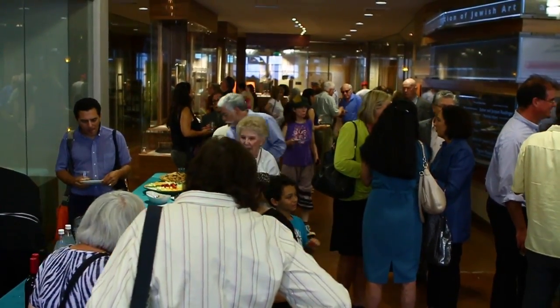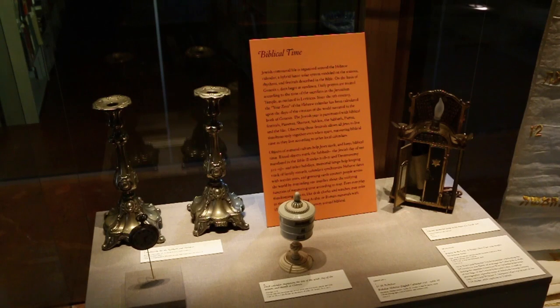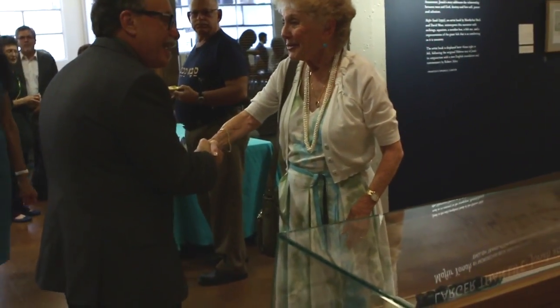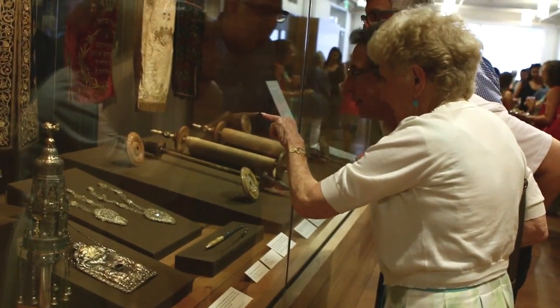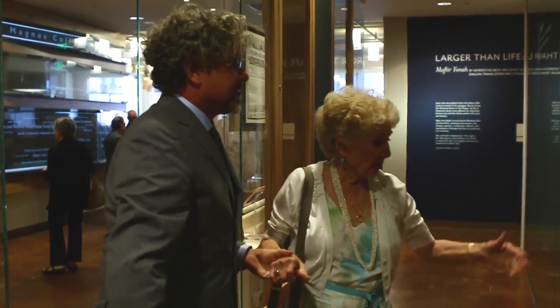As we were planning the launch of a new exhibition season that focuses very much on the Jewish Bible and on biblical stories told through objects, we felt it was a natural fit to invite Peachy Levy to join us and travel from Santa Monica to Berkeley and meet our community — our students, our faculty, and people in Berkeley and the Bay Area who follow the Magnes. Her knowledge and history on collecting biblical objects was a perfect fit.